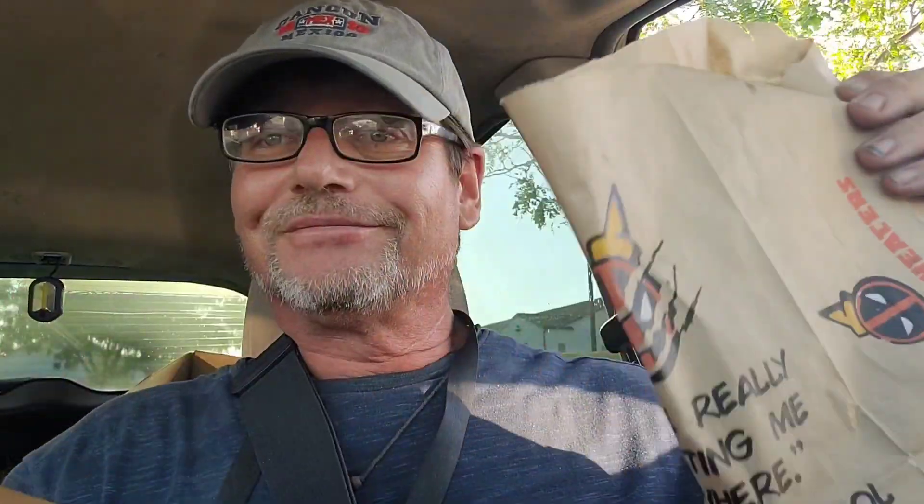Alright guys, so I just got my food. Feels kinda light. Anyway, you get one chicken sandwich, one taco, one curly fry — which is small — and let's not forget about the drink. We actually have a decent sized drink.